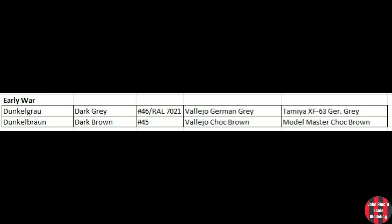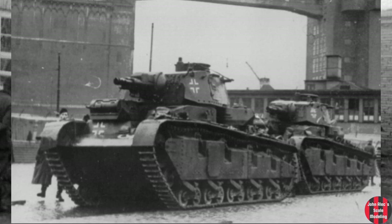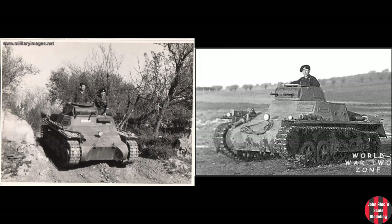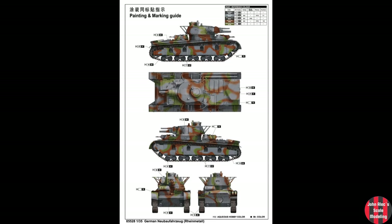Later in this period, mid-30s on, armored vehicles were painted in a base coat of dark gray No.46, which would become RAL 7021, with dunkelbraun or chocolate brown covering a third of the tank. Examples in this period would be the Neubaufahrzeug, Panzer I, and Panzer II. The dark brown was so dark that it's basically indistinguishable from the gray in contemporary photographs, so I'm going to leave green off the camo scheme and just use brown to cover a third of the tank.